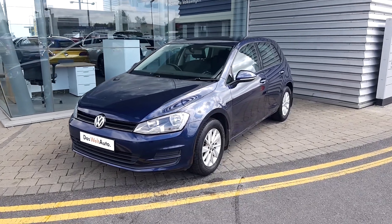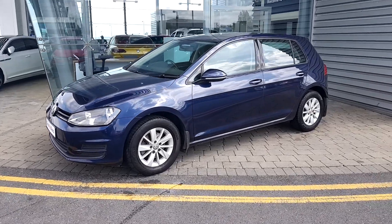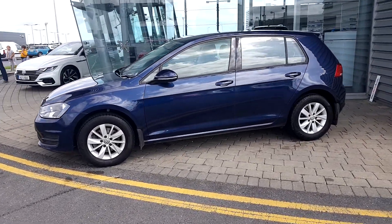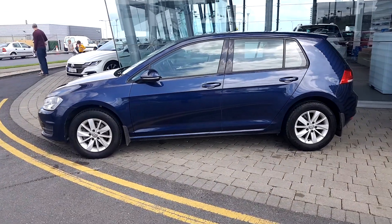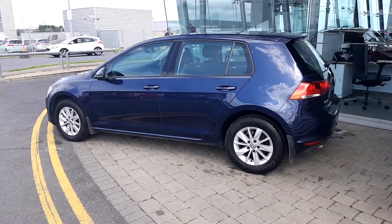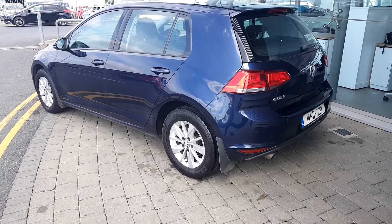Hello, welcome to Joe Duffy Volkswagen Airside. This is a 2014 Golf Comfortline. It's a 1.2 TSI 105bhp, finished in blue metallic, and it has 15-inch alloy wheels.